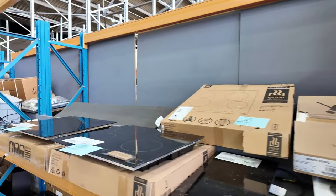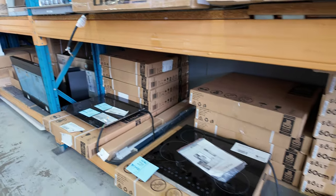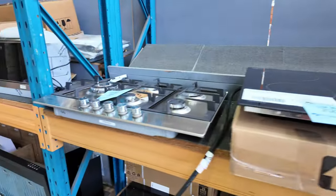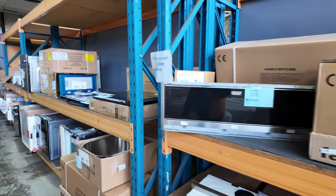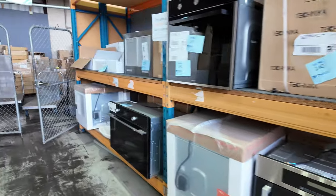Lots of countertop cookers as well — induction and ceramic cooktops, also four burners and five burners, 600s and 900s there. Lots of range hoods, heaps of different range hoods. Also wall ovens — loads of different wall ovens. So there's a heap of great stuff to see through here.